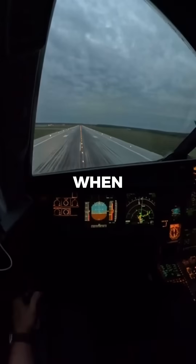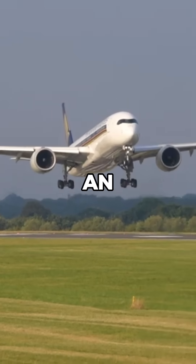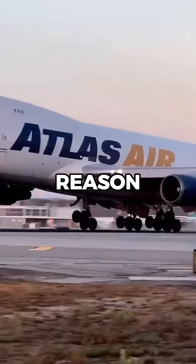Why do some airports ban reverse thrust when landing? Reverse thrust is a critical system that helps slow an aircraft after landing by redirecting engine exhaust forward, but in certain airports pilots are not allowed to use it, and there's a reason why.